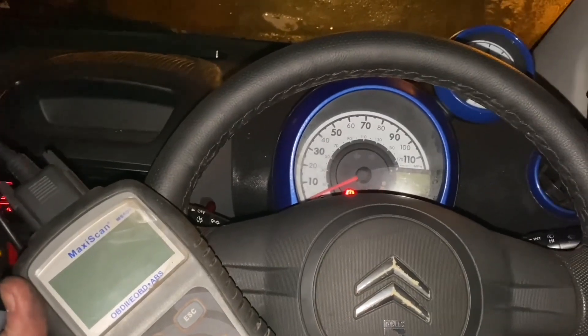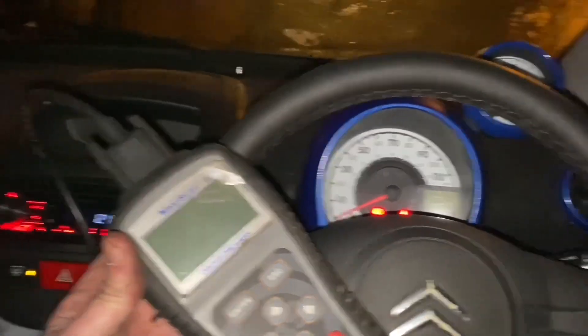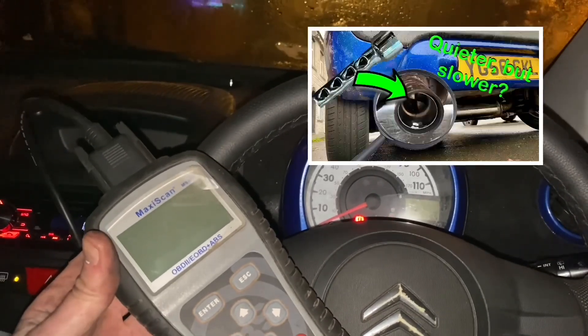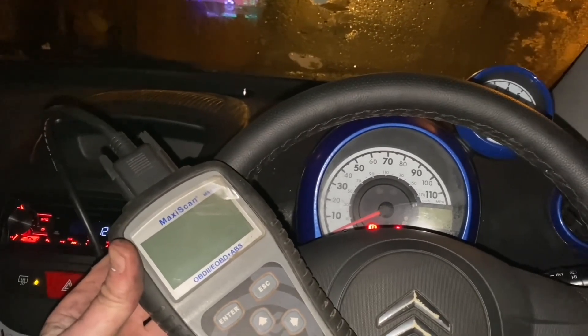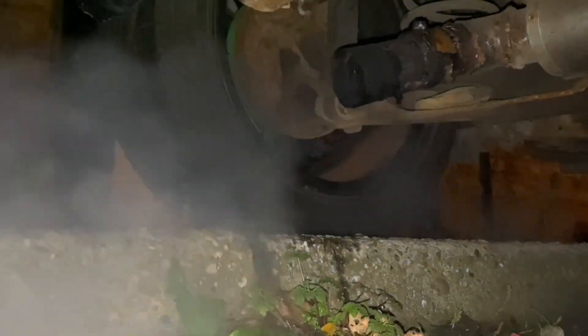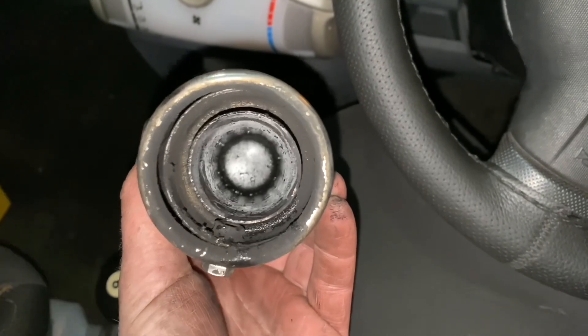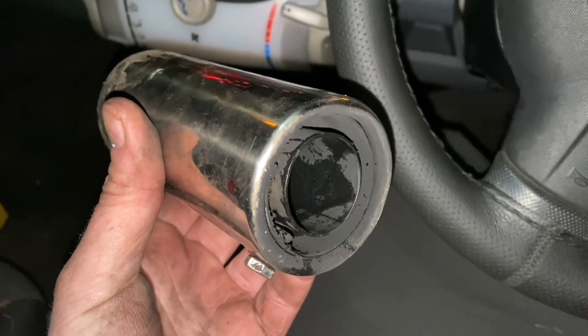First I need to get a baseline with the standard airbox that's on it now, which is a K&N from another video, and get a baseline to compare it to. But first I need to take the baffle out of the exhaust, because I have got a sound-deadening baffle in the exhaust which is going to restrict it a bit, so I'm going to pull that out first. And just like that we've now got a race exhaust system - super free flowing, race-tuned. Let's go and see how it is.